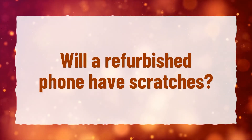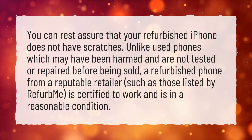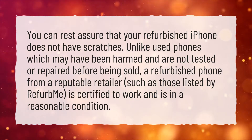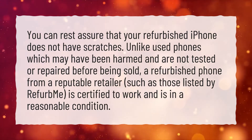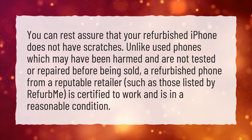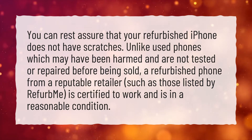Will a refurbished phone have scratches? You can rest assured that your refurbished iPhone does not have scratches. Unlike used phones which may have been harmed and are not tested or repaired before being sold, a refurbished phone from a reputable retailer, such as those listed by RefurbMe, is certified to work and is in a reasonable condition.